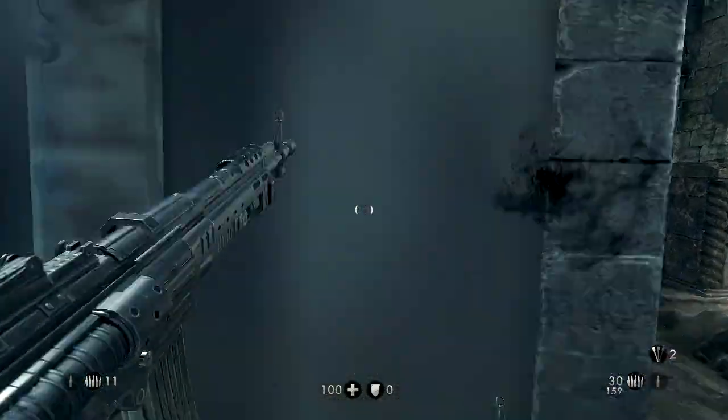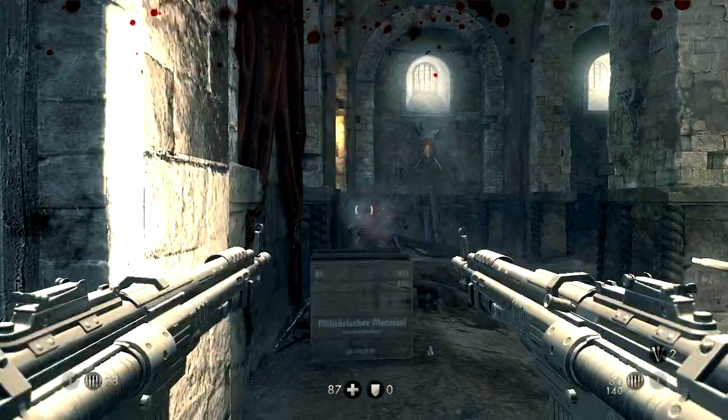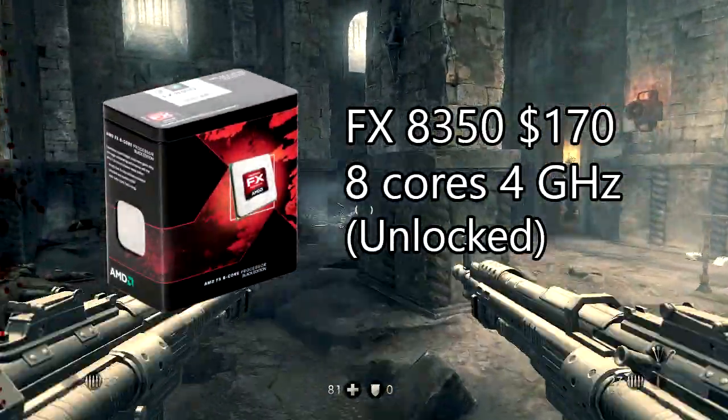Let's start with AMD. If you are looking to make a gaming build for around $600, the best mid-range CPU for gaming would be the FX8350. It will cost you $170.